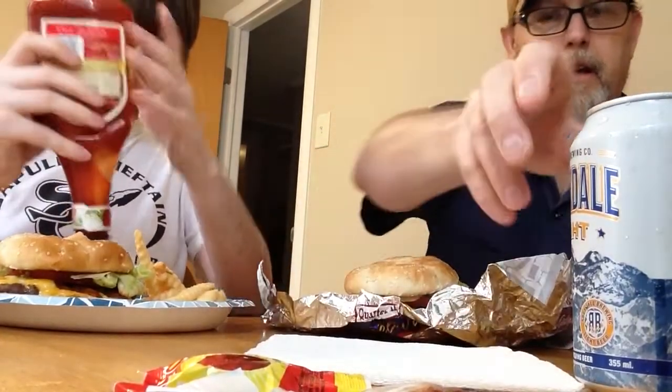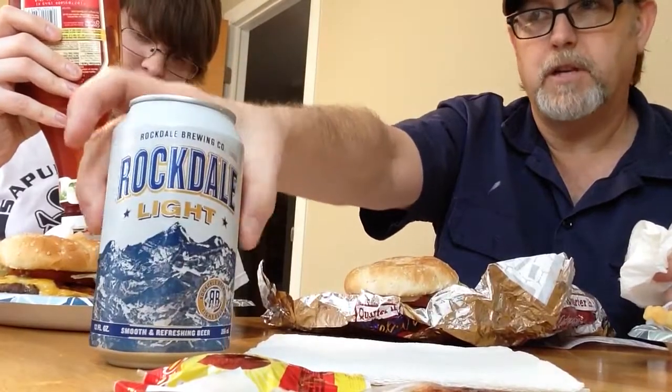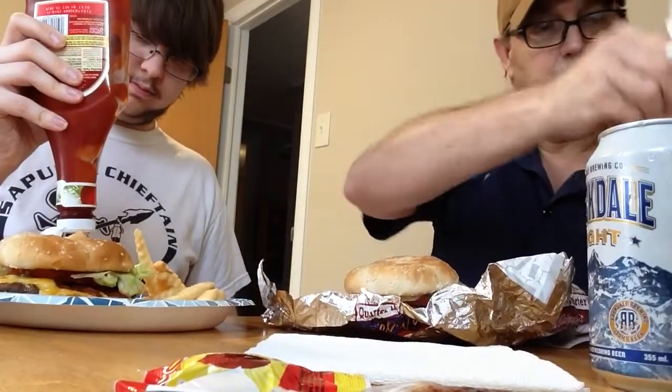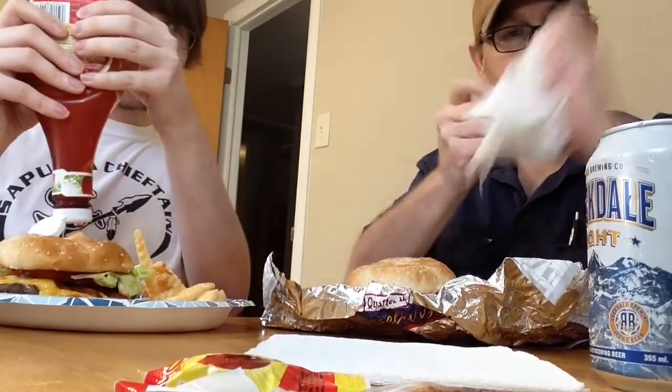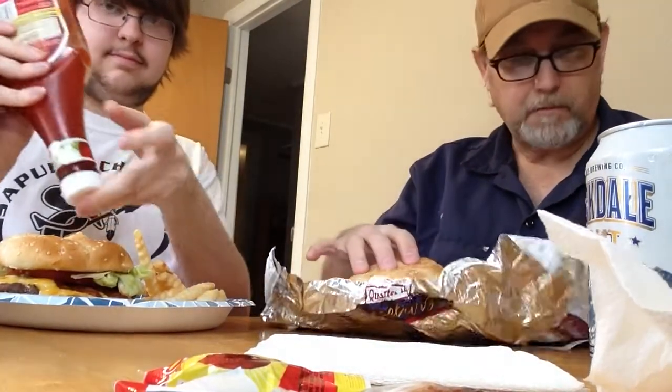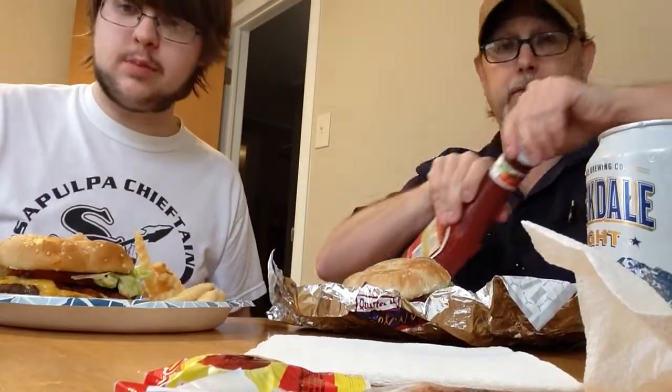I've got a Rockdale Light I'm gonna drink with my meal. Jeremy's drinking a chocolate shake with his. Let us know who all has eaten at Brahms, has tried Brahms.